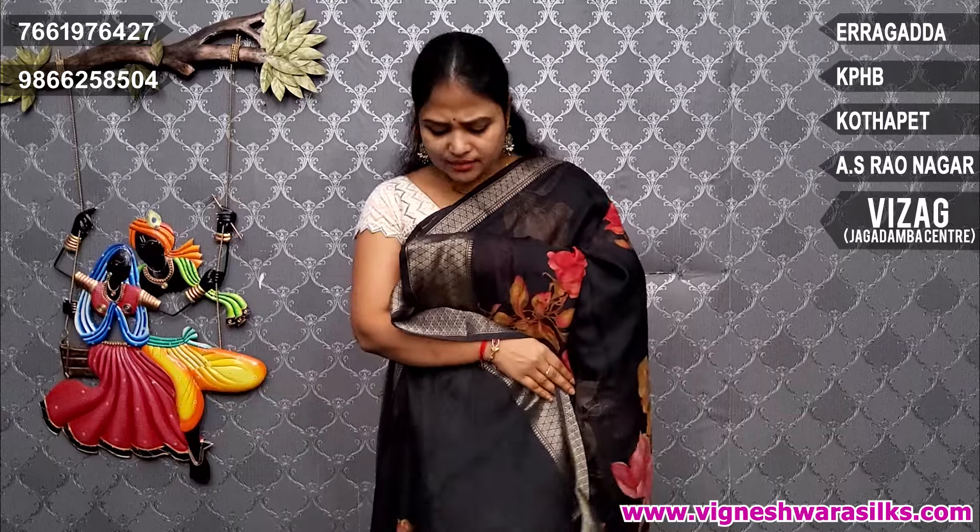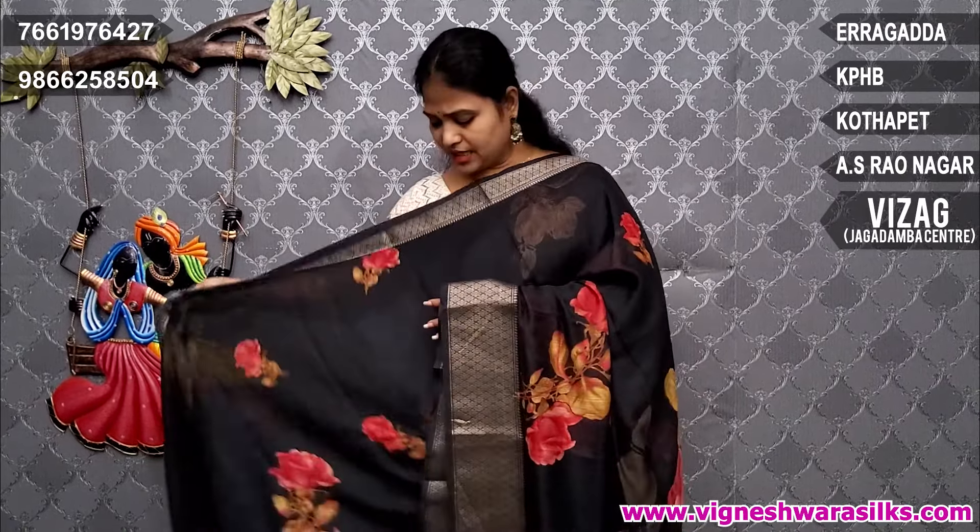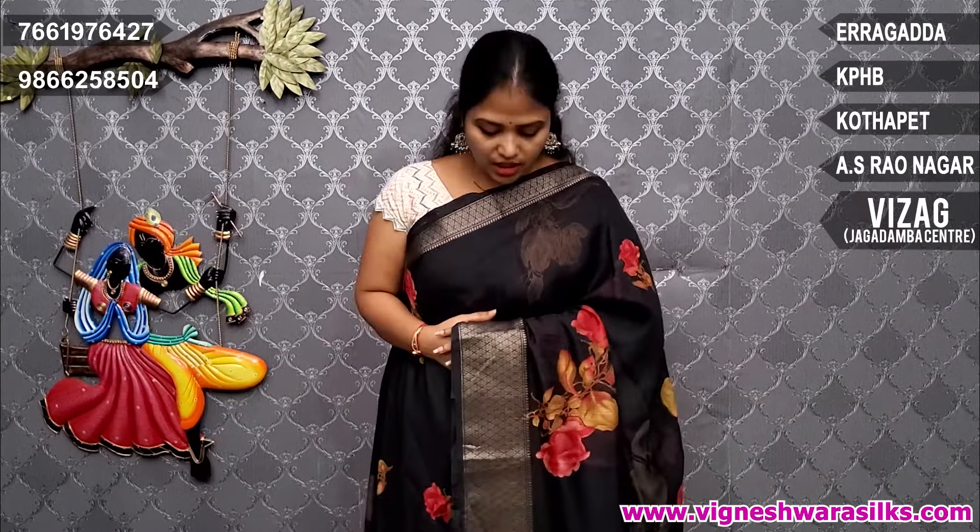Bright color combination. Blouse is plain black. Blouse is plain blue.